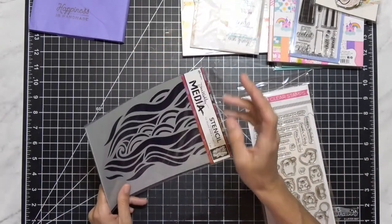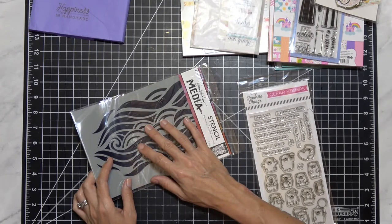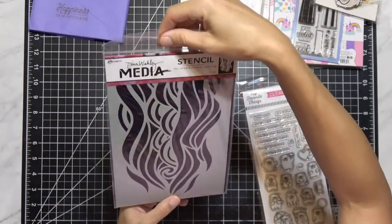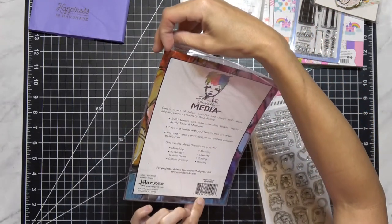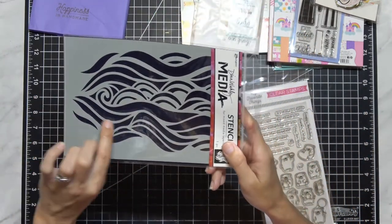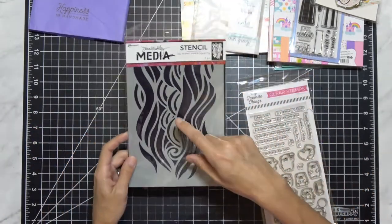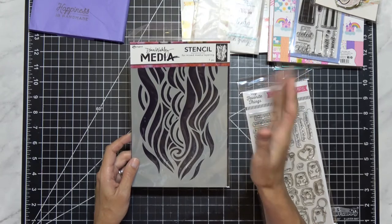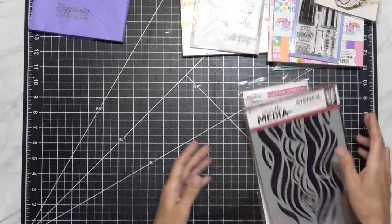Lastly, from either scrapbook.com or Hallmark Scrapbook — forgive me — I got this Ranger stencil by Dina Wakley. This one has waves and different wave patterns in the middle. The reason I got it is because I wanted the Neat and Tangled rice paddy stencil but couldn't find it anywhere. So I figured waves are waves, wind is wind. This was $5.99.